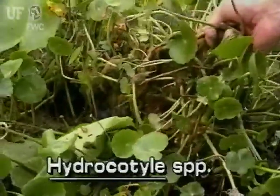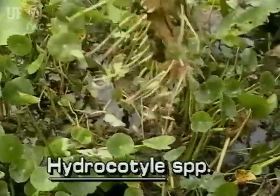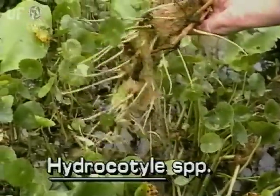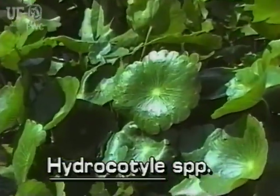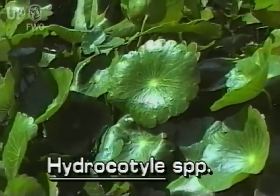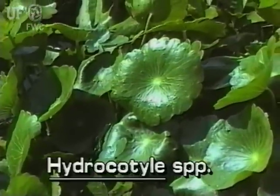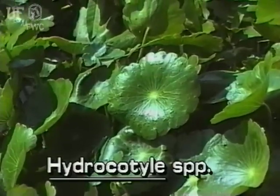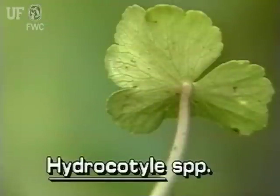A profusion of leaves and stems is characteristic of water pennyworts. The stems can grow to be many feet long. Circular leaves typically are about the size of a half dollar, but can be much larger or smaller. The leaves are shiny green and leathery, and the margins have blunted teeth. Long leaf stalks attach to the leaf centers, umbrella-like.